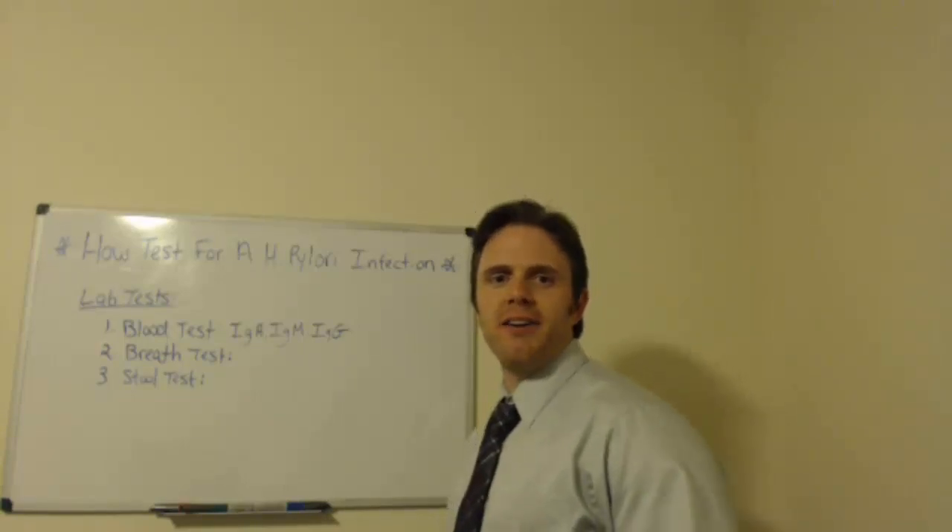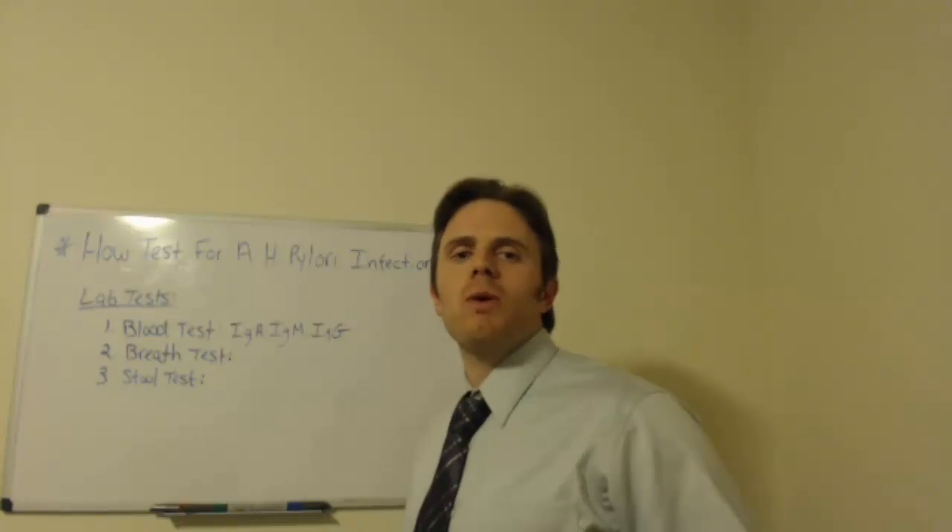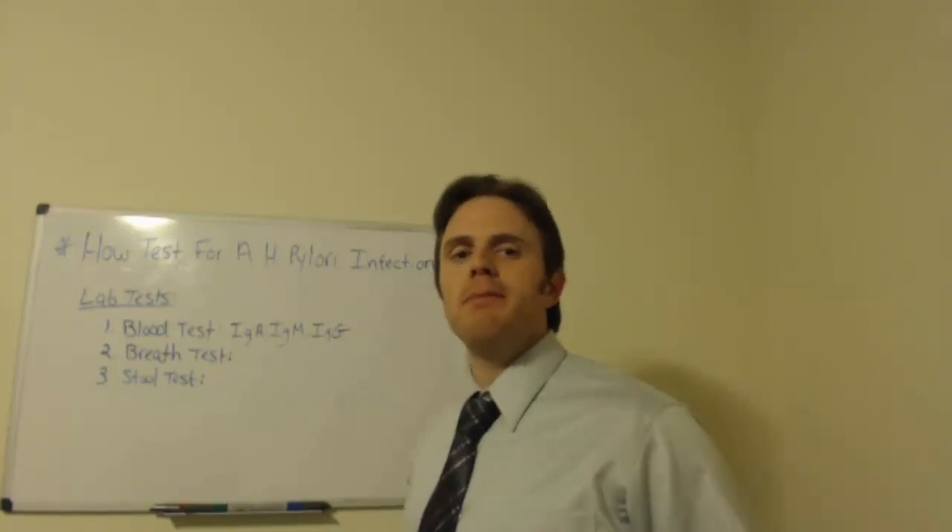Hi, this is Dr. Justin Margagiani here and today's talk is on H. pylori infections. H. pylori is one of the most common infections that I see in my patients.